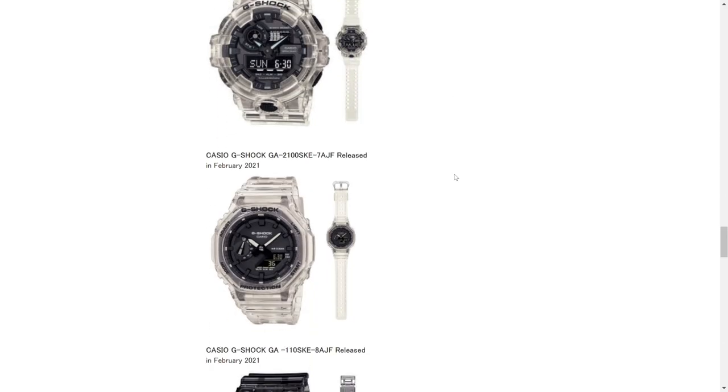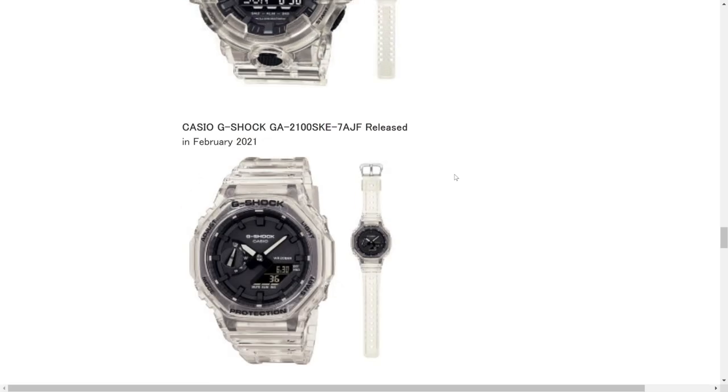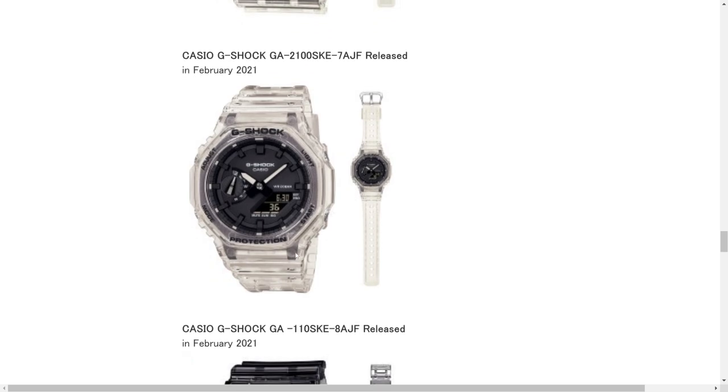Down below here is the Casio G-Shock GA-2100 with a clear bezel and a clear band, which looks super cool. Let me blow this up a little bit. It looks like we've got a black case with a transparent bezel and a transparent band, and it looks like we've got a little bit of a new dial here — kind of blacked out with black indices — but we do have white hands and a negative display in the bottom right.